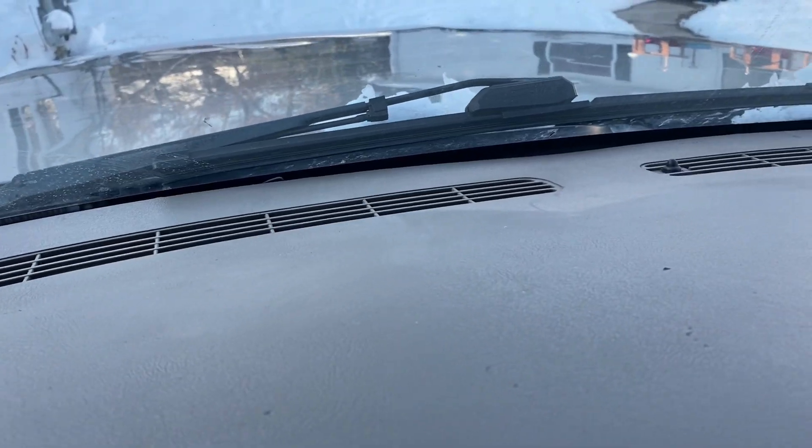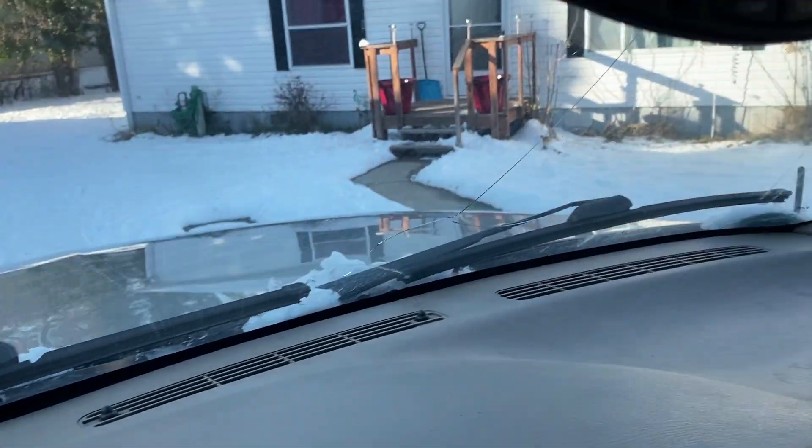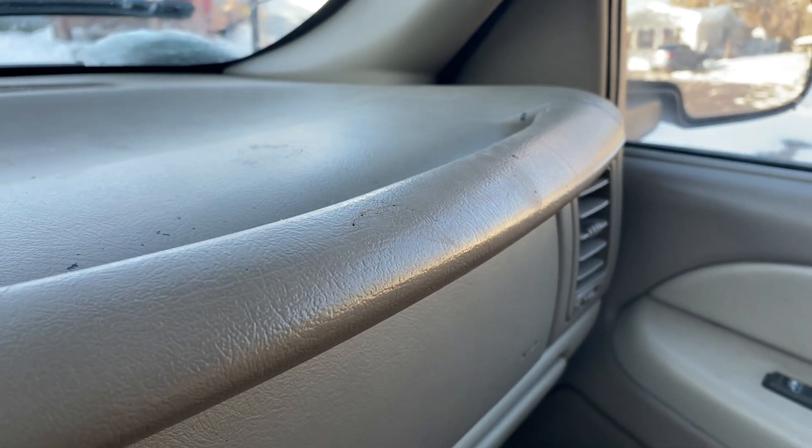First, the first thing that bugs me about this is the plastic feeling of the interior pieces. It just kind of goes through on the dash — you can see it's just a hard plastic. It really feels kind of cheap, to be honest. But for that, the plastics do hold up fairly well in these, so there really isn't going to be any complaints with that. It's more or less just the feel of it. It feels dated, which can be expected. I mean, these trucks and SUVs are 20 years old, but I do hate it.